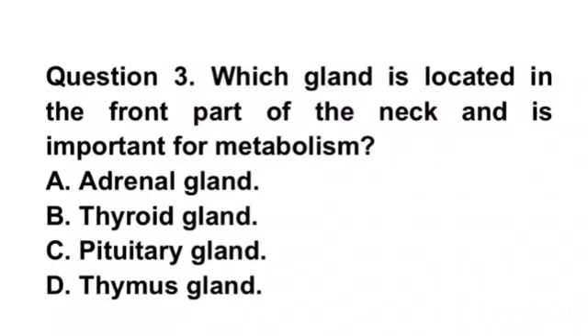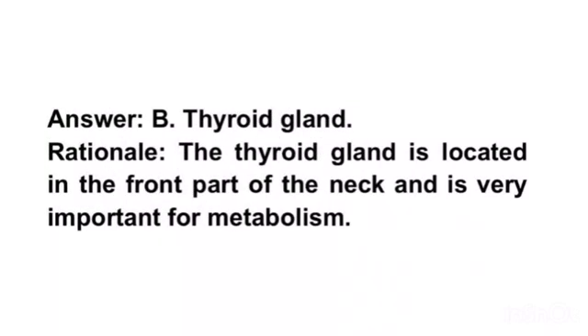Question 3. Which gland is located in the front part of the neck and is important for metabolism? A. Adrenal gland. B. Thyroid gland. C. Pituitary gland. D. Thymus gland. Answer B. Thyroid gland.